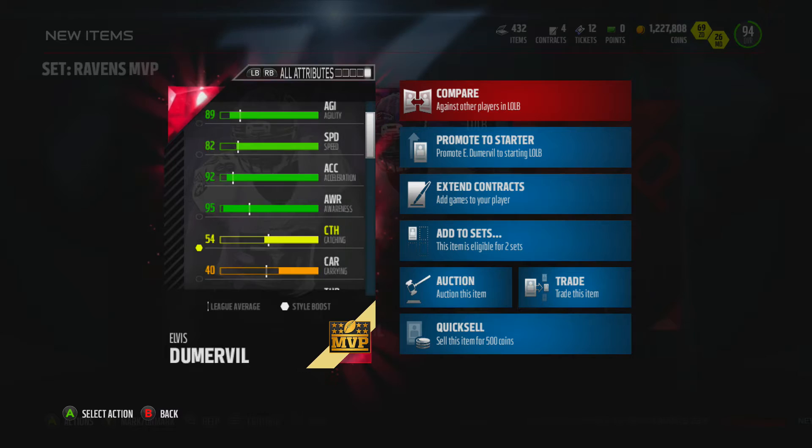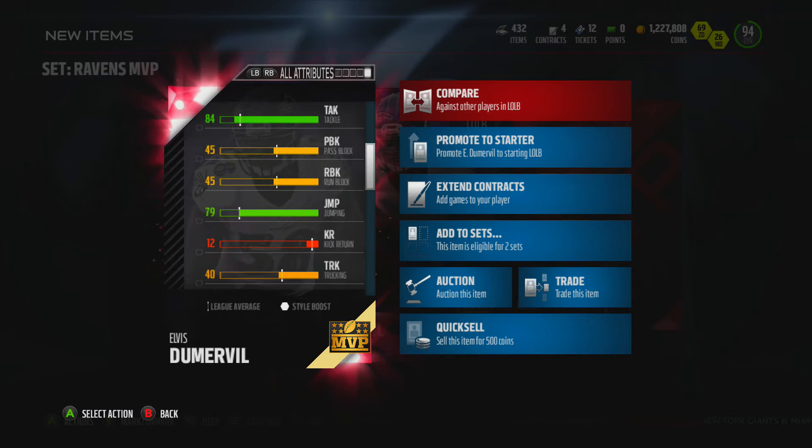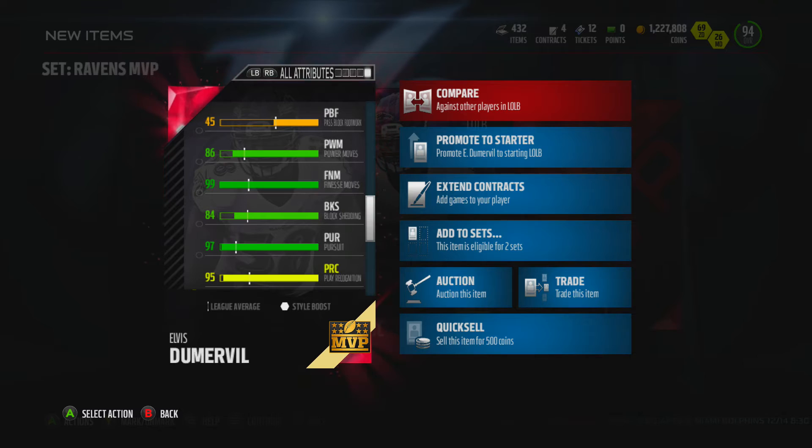Let's take a look at this guy: 5'11", 84 strength, 89 agility, 82 speed, 92 acceleration, 95 awareness. The catching's pretty bad. Tackle: 84, 79 jump. We're going to take a look at some of his other things: 86 power move, 99 finesse move.